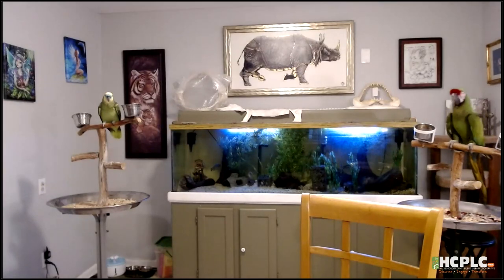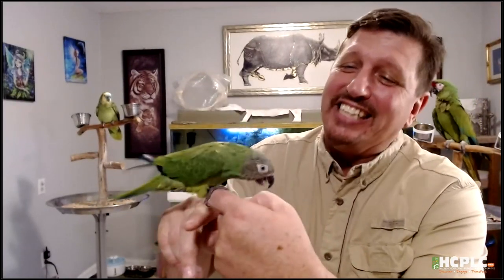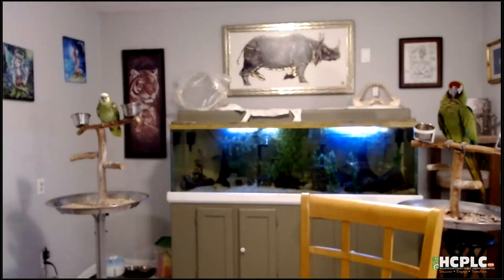The first animal we're going to bring today is one that had a really rough start in life. This is Tiki. Tiki is an amazing dusky conure — one of the critters we rescued. What's really cool about dusky conures: they're a small parrot from the western Amazon basin in South America, just a tiny little parrot.